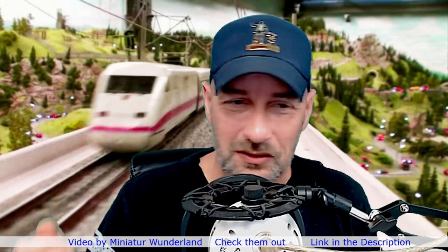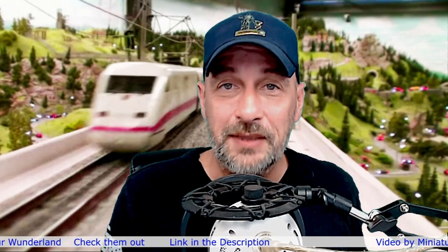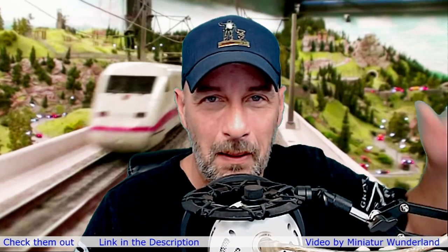I don't know what else to say — I just love stuff like this. Thank you for watching the reaction to a train perspective at Miniature Wonderland in Hamburg, Germany. I hope to catch you on the next AFA Reaction Videos. We'll see you later. I hope you have a good day. Bye.